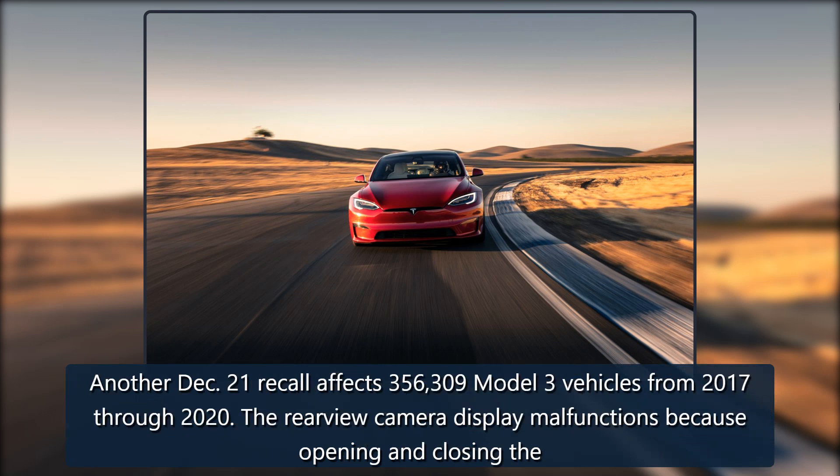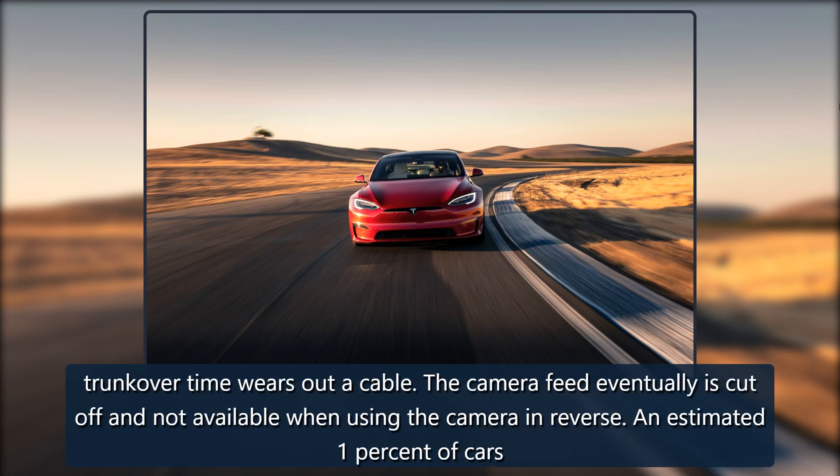Another December 21 recall affects 356,309 Model 3 vehicles from 2017 through 2020. The rear view camera display malfunctions because opening and closing the trunk over time wears out a cable. The camera feed eventually is cut off and not available when using the camera in reverse.